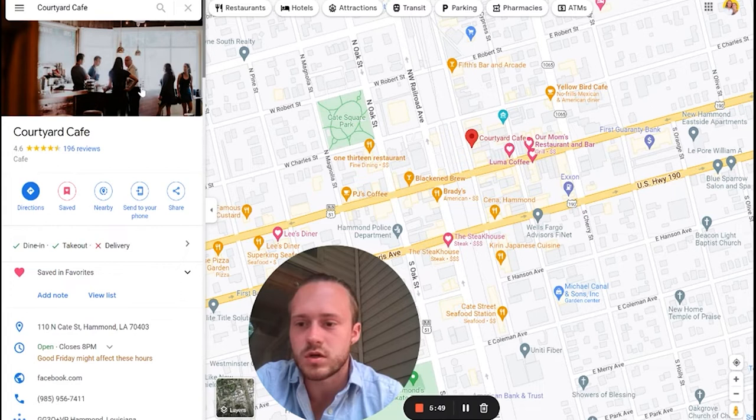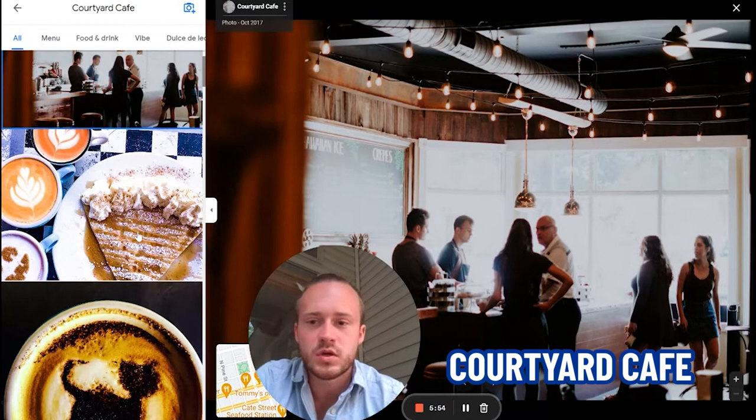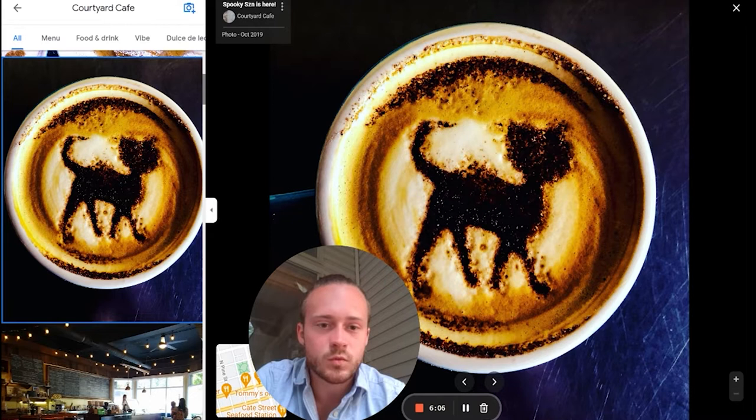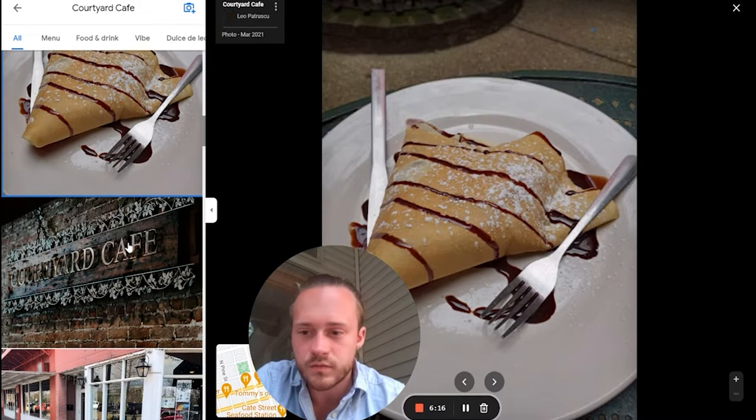We've got Courtyard Cafe. I wanted to show you this one — it's just aesthetically pleasing. I love little local coffee shops and cafes. They made a cat out of latte milk art — that's how you know they're good at what they do. Beautiful outside area too. I like to show you pictures so you can see what Hammond really has to offer.